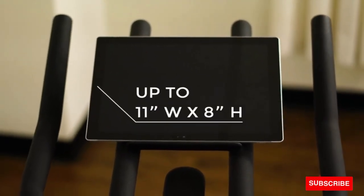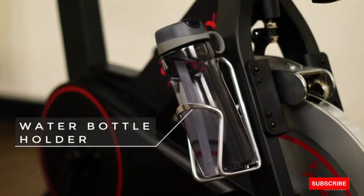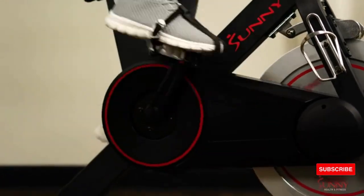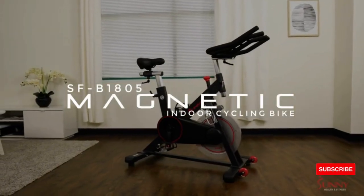When you're done, cool down with a convenient water bottle holder, then move your bike with easy transport wheels. Maximize your physical fitness routine with the SFB-1805 magnetic indoor cycling bike by Sunny Health and Fitness.